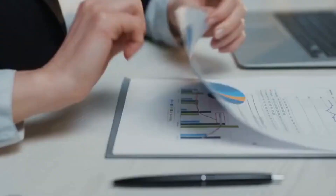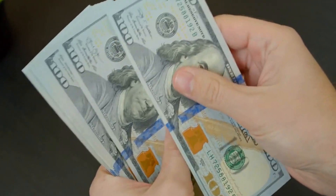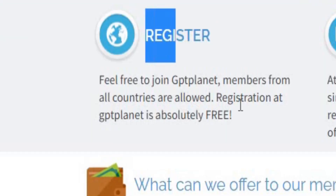Anyone can join, it's free. I'll show you how to sign up in a moment. So let me quickly explain how to earn money on this website. Step 1: You can sign up for free on this website, tplanet.com. Once again, anyone from any country is welcome to join.